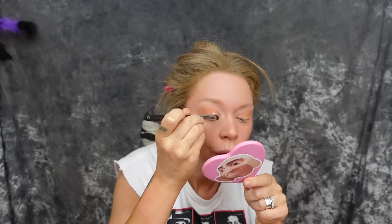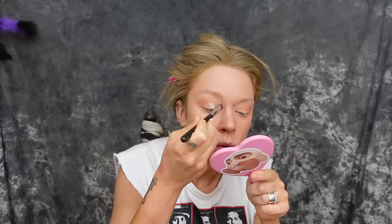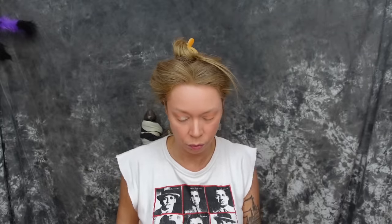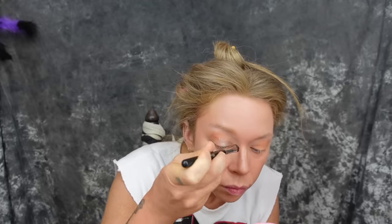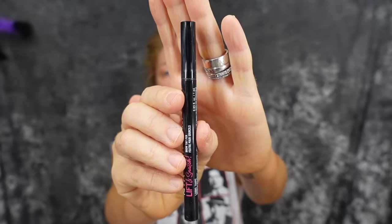Now on to what is really going to make my lids shimmery: ColourPop's Drama Season jelly shadow. I love their jelly much shadows so much — literally my favorite ColourPop product. This is going to make any look pop, and it's especially perfect for this because it's a very shimmery eye look.